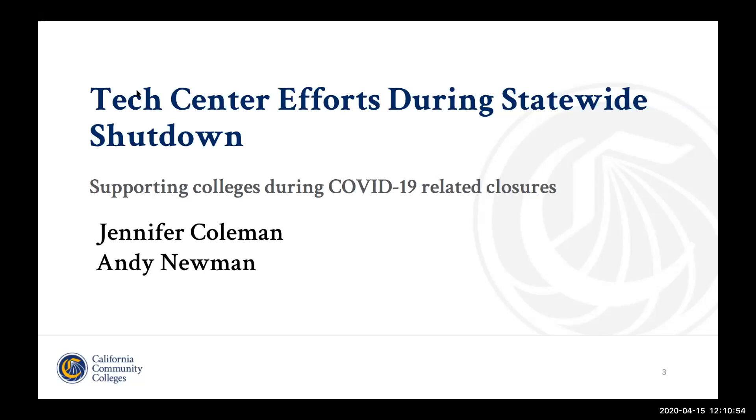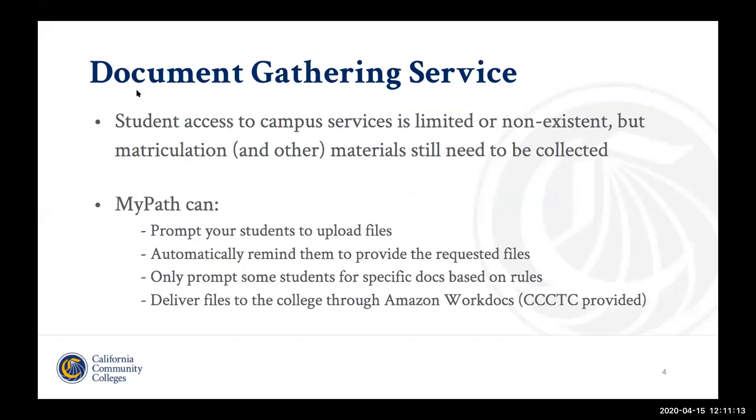If you have questions after viewing this upcoming part of the webinar and you'd like to talk to representatives from colleges who've already done this work, we can make those connections via our college relationship managers as well. Now I'll go ahead and get to the next slide, and I'm going to turn it over to Mike Crusoe, our product manager for MyPath, to talk about our document gathering service.